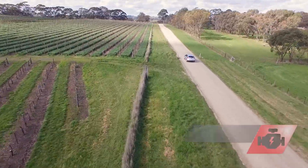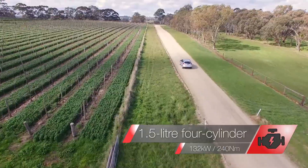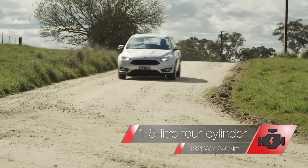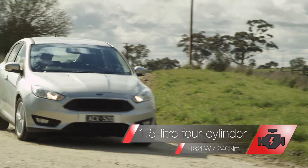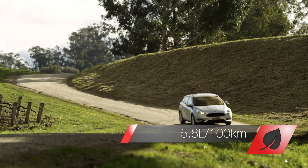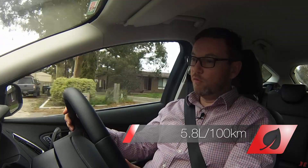The new Focus is now powered by a single-engine option: Ford's turbocharged 1.5-litre four-cylinder EcoBoost unit making 7 kilowatts and 38 newton-metres more than the outgoing 2-litre. It also uses a litre less fuel per 100 kilometres and offers idle-stop technology for the first time.